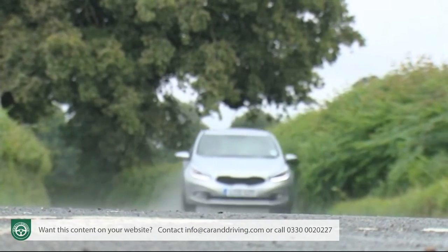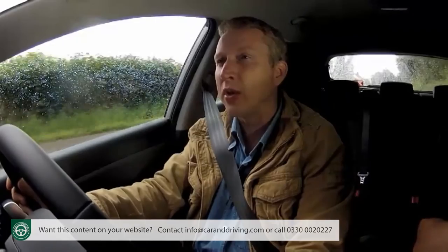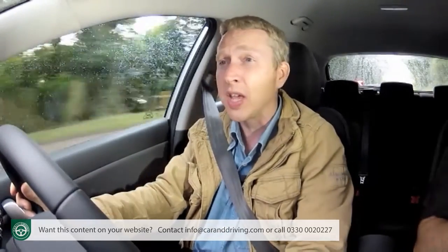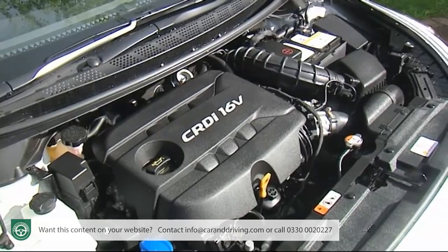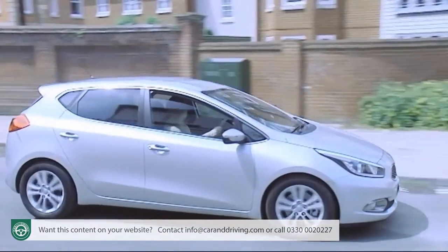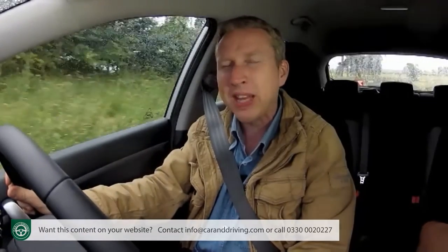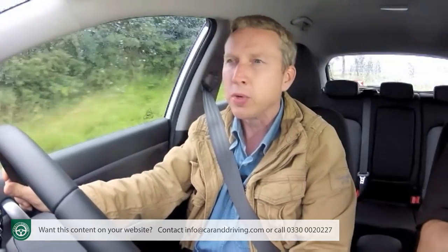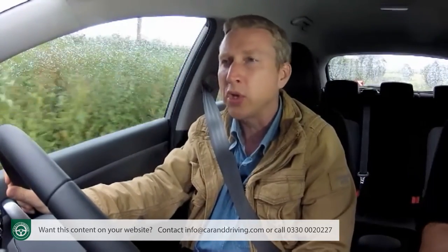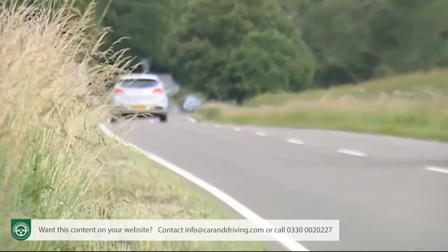As for the seven-year, 100,000-mile warranty — which can be passed from owner to owner, helping residual values — it's worth noting that the complete car warranty element only lasts five years, with the extra two years covering only the engine and gearbox. There's also a long 12-year bodywork and paint warranty. Servicing is required once a year or every 20,000 miles. Maintenance costs can be kept down by opting for Kia's CARE 3 servicing plan, offering fixed-price inflation-proof servicing for the first three or five years of ownership, which can also be passed to subsequent owners. Insurance groupings range between 7 and 15 on the 1-to-50 scale.